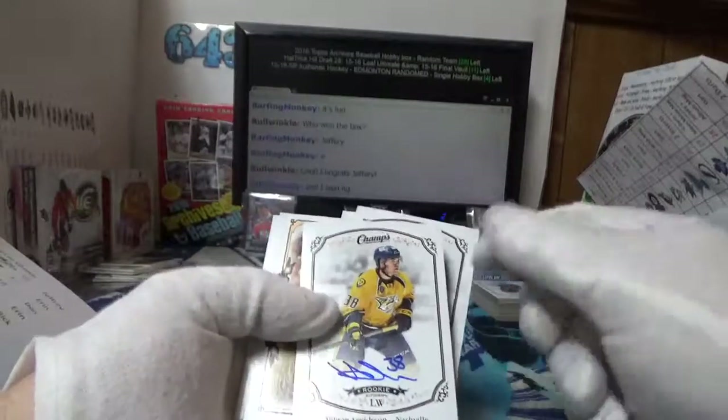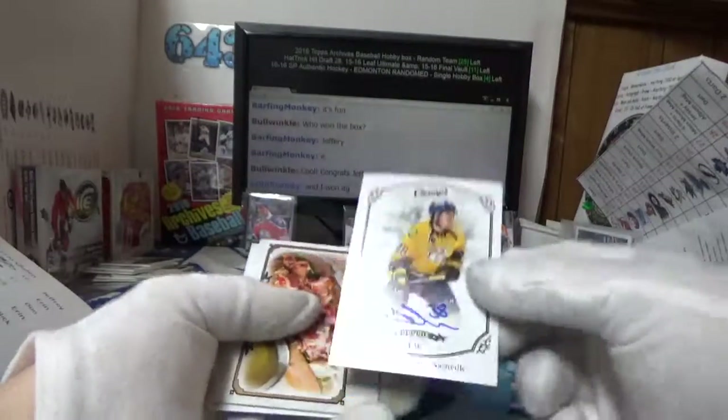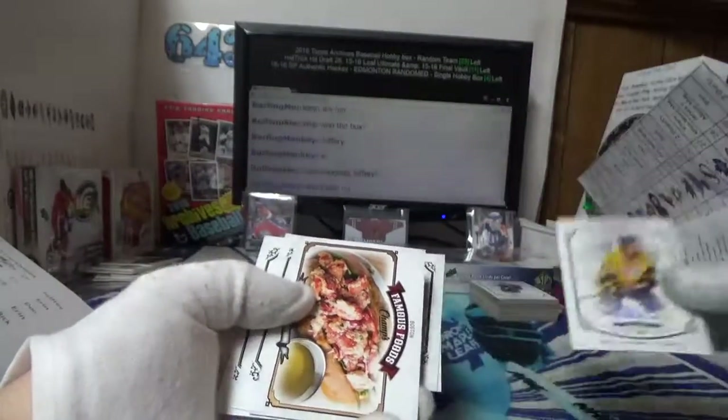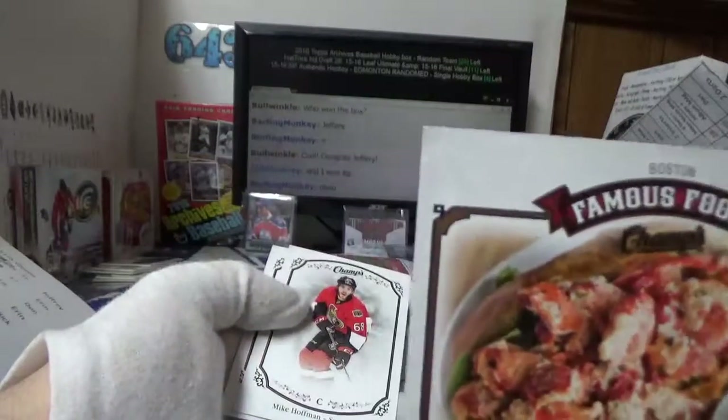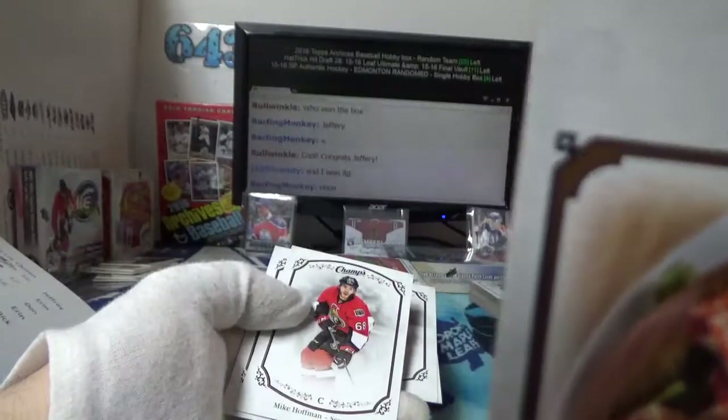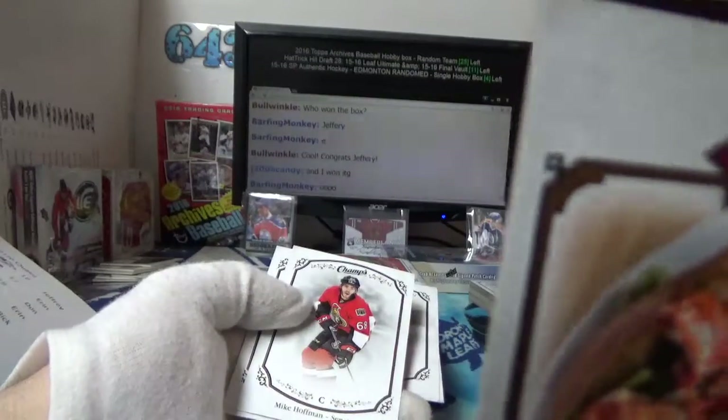Here we go — I forgot to do the autograph thing first pack. Victor Arvidsson hard autograph for you, and you got Famous Foods — lobster rolls! Oh man, that looks so good.